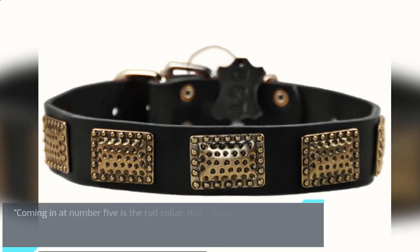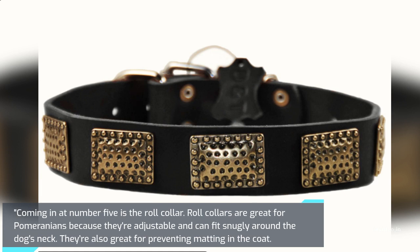Coming in at number 5 is the Roll Collar. Roll collars are great for Pomeranians because they're adjustable and can fit snugly around the dog's neck. They're also great for preventing matting in the coat.